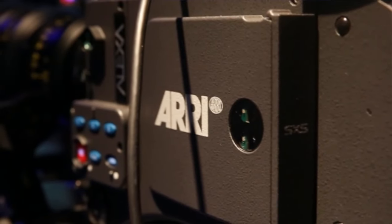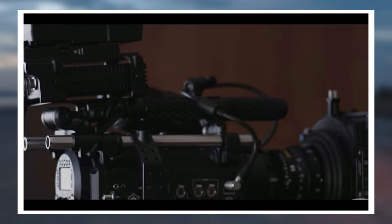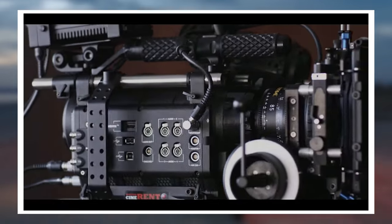The best part is that you can now get these early cameras for a fraction of their original price. Let's look at some of those cameras, and most importantly, the imagery they can create.